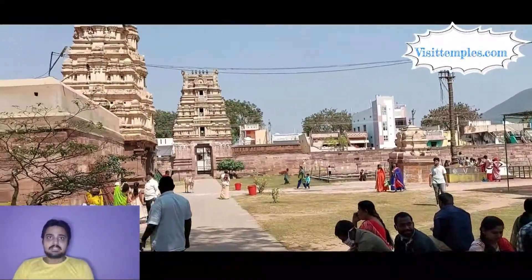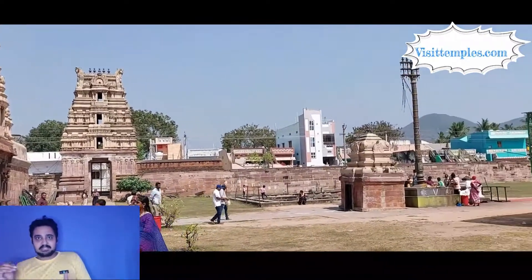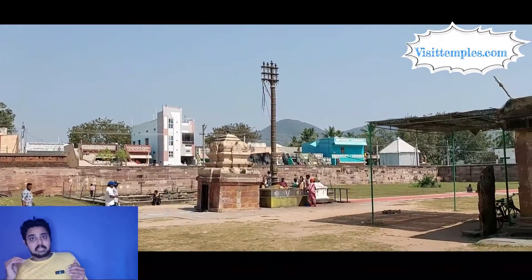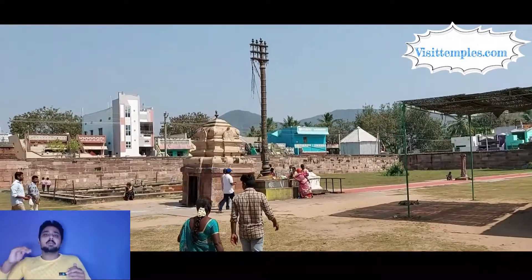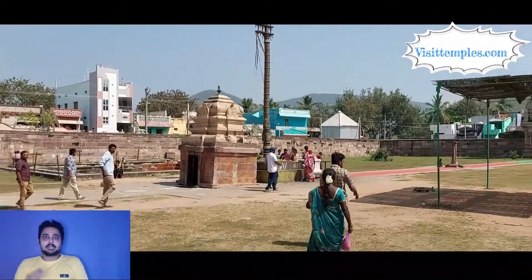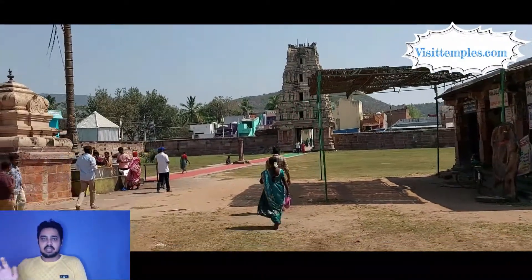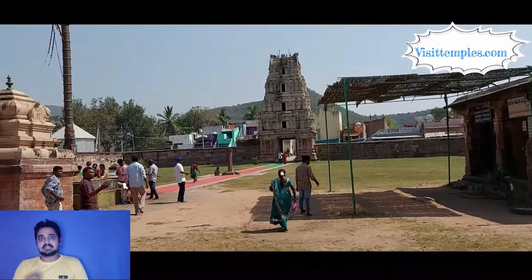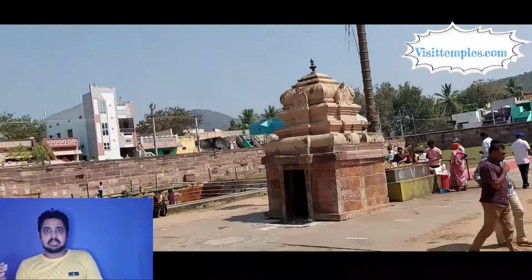The presiding deity of this temple is Lord Swami Anantha Pirma, who is an incarnation of Lord Mahavishnu. The main deity stands majestically tall at seven feet and is made of black stone. The entire temple is located in a sprawling campus of 10 acres. It is a very popular Hindu Vaishnava temple in Andhra Pradesh, reflecting the culture and architecture of the Chola dynasty dating back to the 11th century.